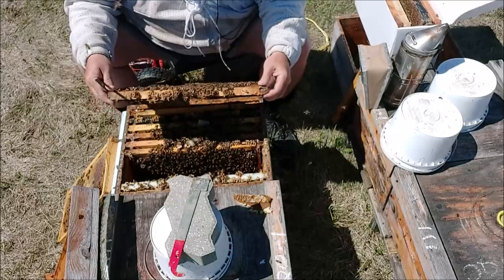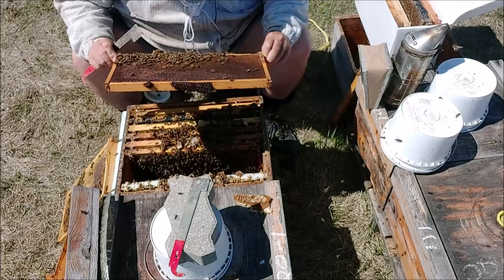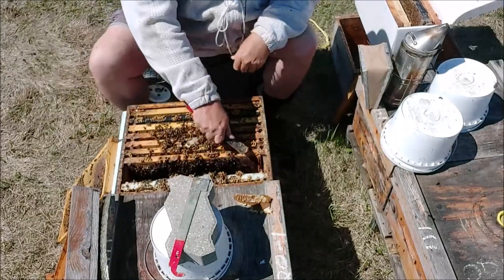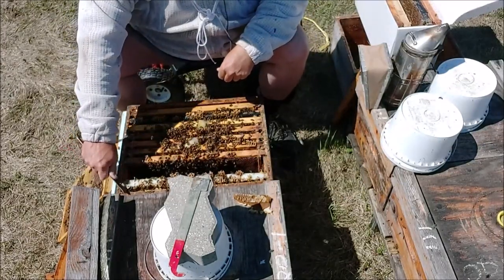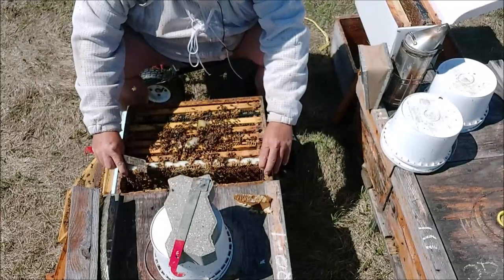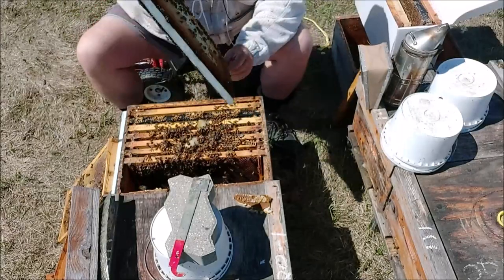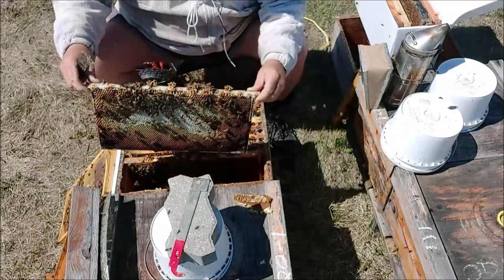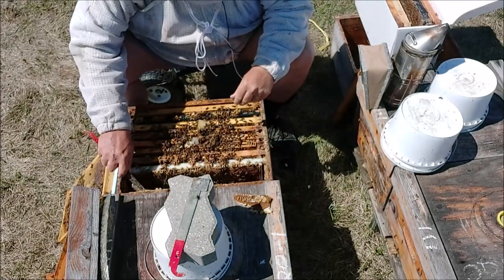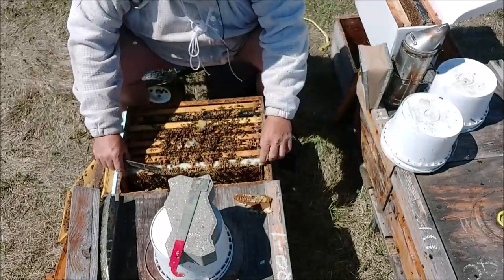Thought I saw the queen, but I guess not. It's good to see the pollen. I've not been overwhelming my colonies with supplements this spring. Holy smokes, that's heavy — it's all feed. No problems there. Get some of this comb off of there. We'll go back through it.